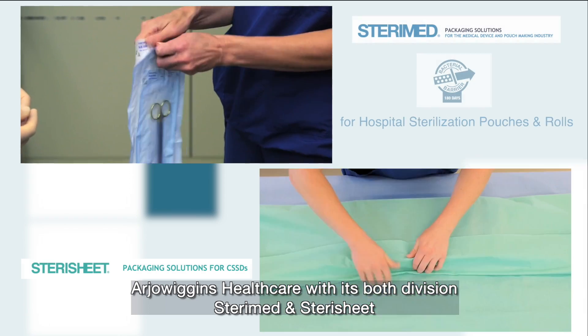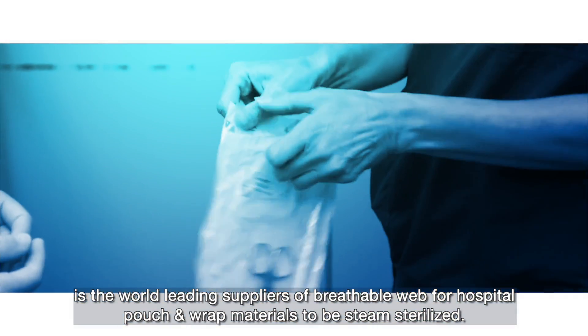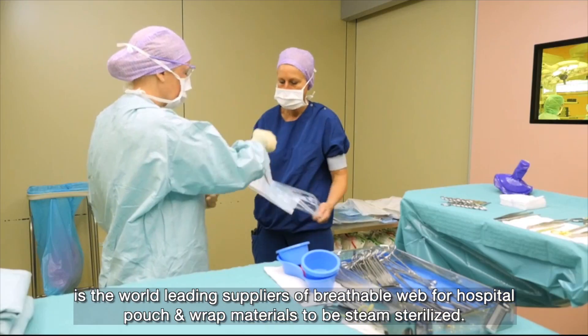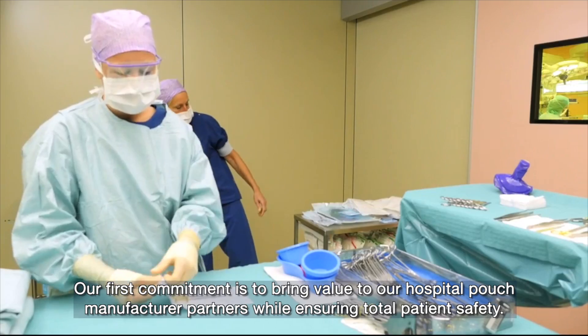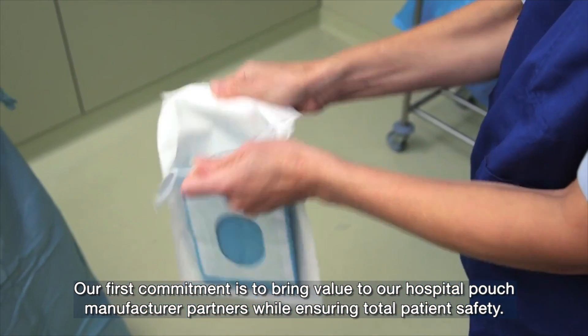Arjo Wiggins Healthcare, with both its divisions of SteriMed and SteriSheet, is the world-leading supplier of breathable web for hospital pouch and wrap materials to be steam sterilised. Our first commitment is to bring value to our hospital pouch manufacturer partners while ensuring total patient safety.